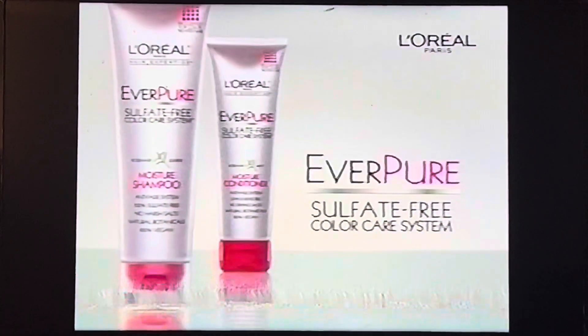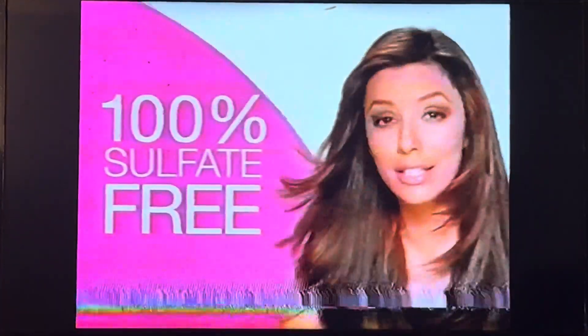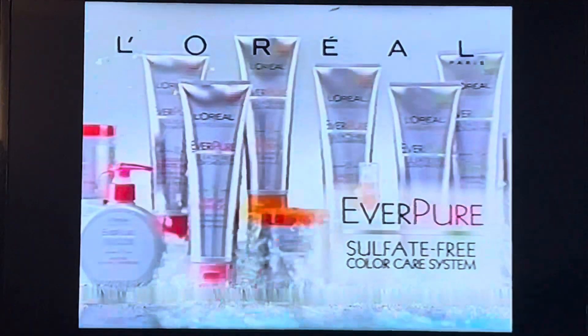If you love your color, why shampoo it away? Protect it with Everpure. L'Oreal's first shampoo free of harsh sulfates and salt. Everpure guarantees rich lather, soft and pure, respects every strand. So color stays pure. L'Oreal's Everpure.